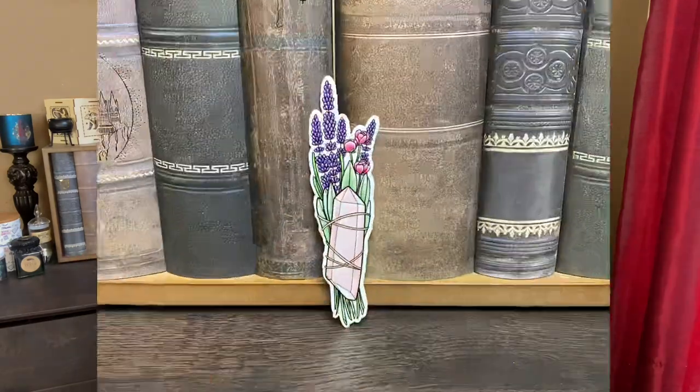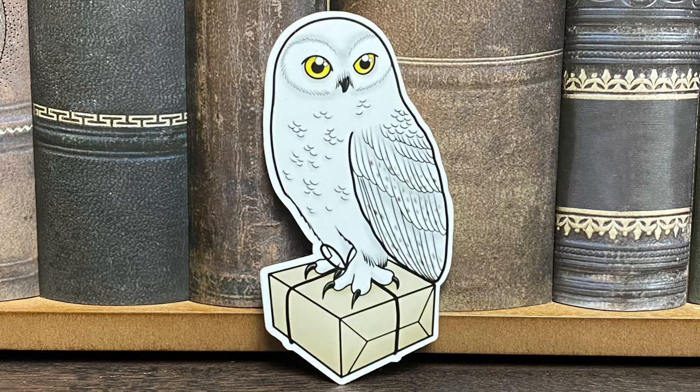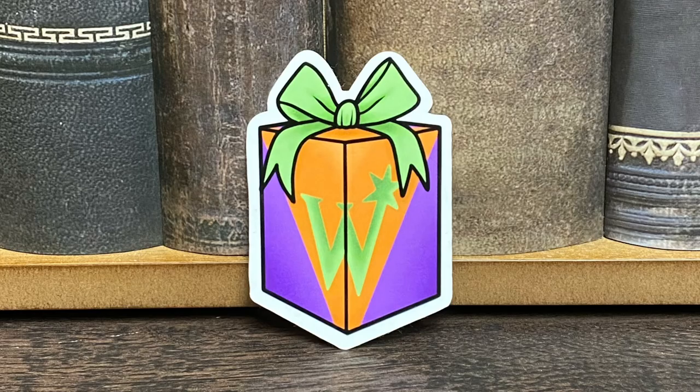Next it looks like we got some stickers. The first one looks like a pink crystal with some flowers, then we have Hedwig sitting on a box — looks like she just delivered some owl post. And last but not least, we have a box from Weasley's Wizard Wheezes. Maybe I am actually wearing the perfect shirt for this video. I know stickers aren't for everyone, but you guys know I love stickers — I collect Harry Potter stickers, so needless to say, I'm a fan.